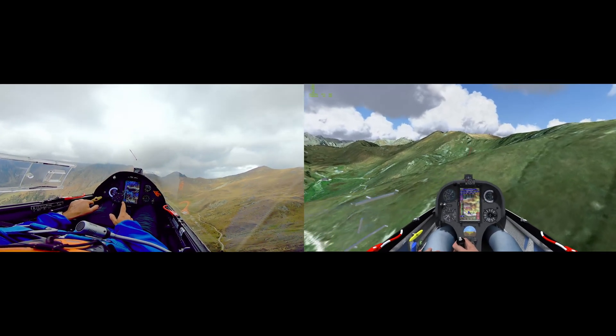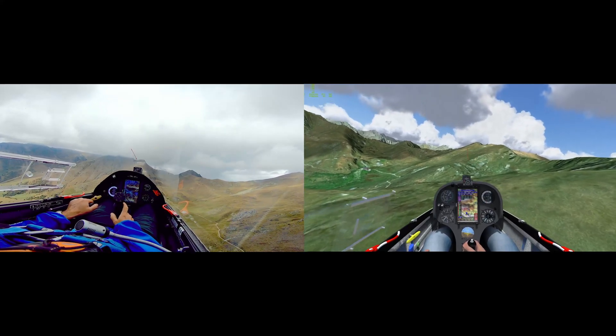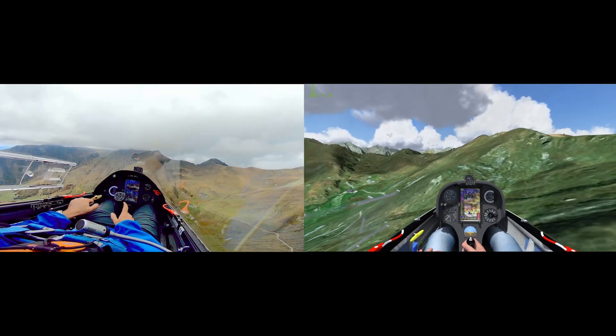Although it was late in the season and the thermals weren't very strong, the unstable airmass combined with the south-facing slopes made for a pleasantly smooth ride with mild slope lift and minimal turbulence.